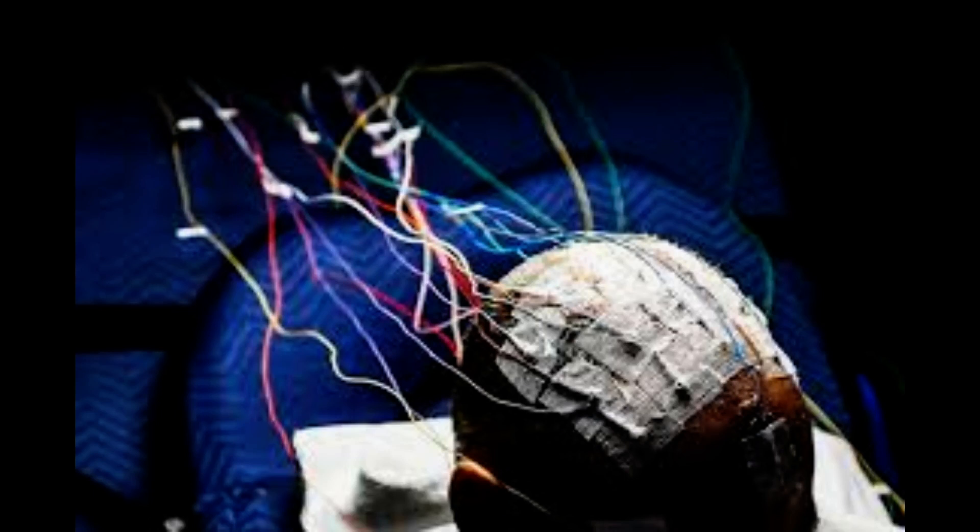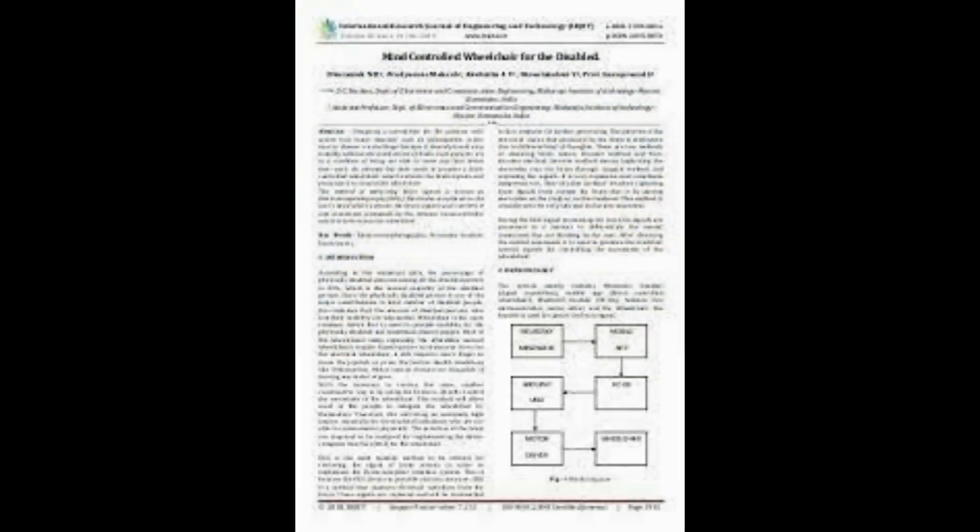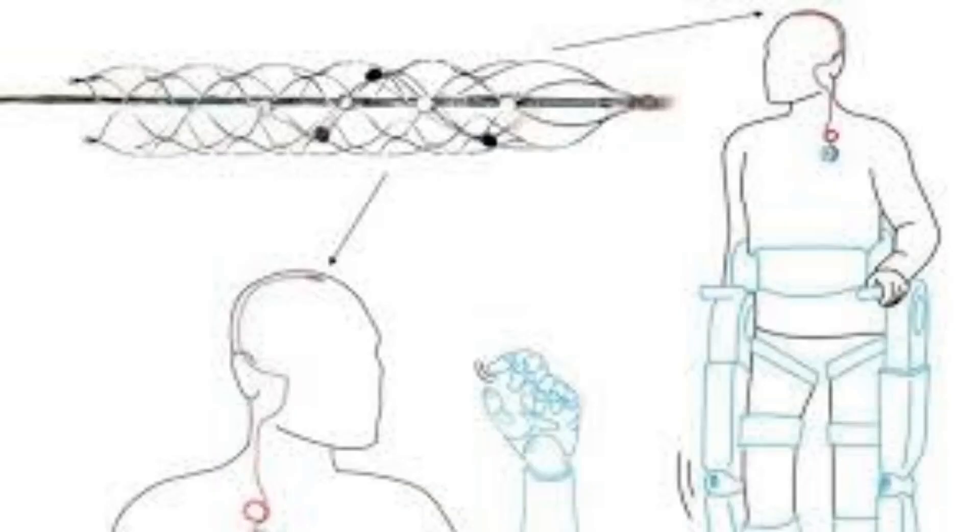They operated the wheelchair in a cluttered, natural environment to varying degrees of success. The electrode-fitted skull cap provides a non-invasive method for collecting brain signals and transmitting them to a nearby device — in this case, the laptop on the back of the wheelchair.